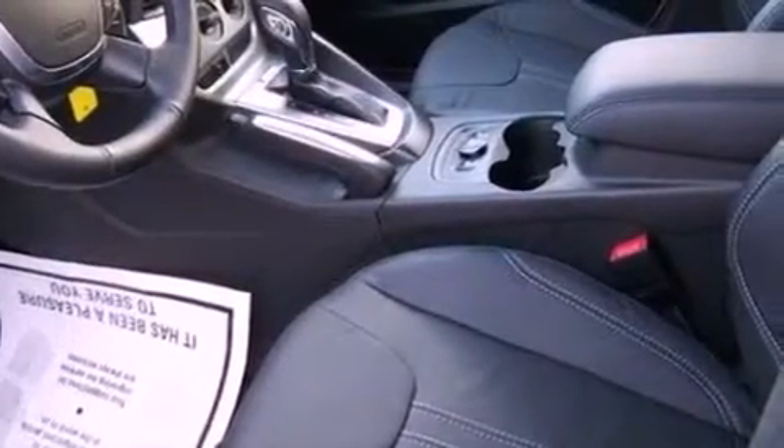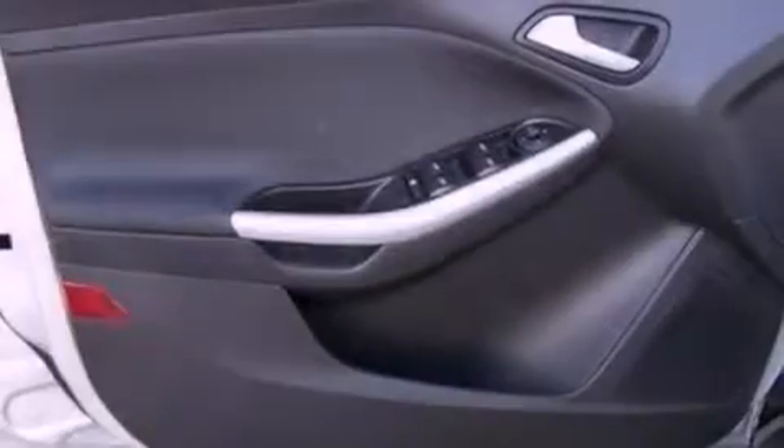Also included are privacy glass, desk-sensing headlights, a keyless entry system, and a rear spoiler.